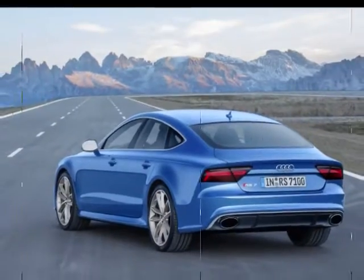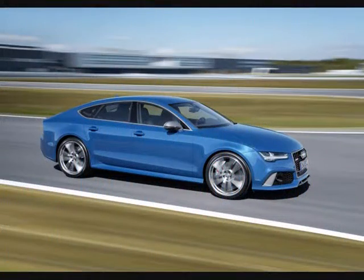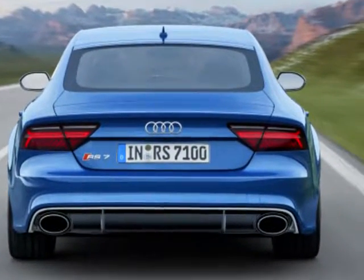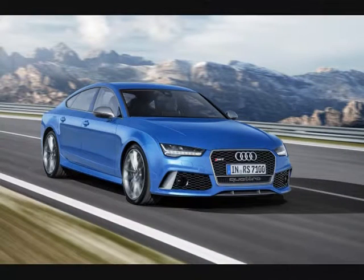Inside, both models come with RS Sport seats, while a new Alcantara and leather combination upholstery can be requested. The overboost function is displayed on the driver information system, changing from white to red when it's activated.